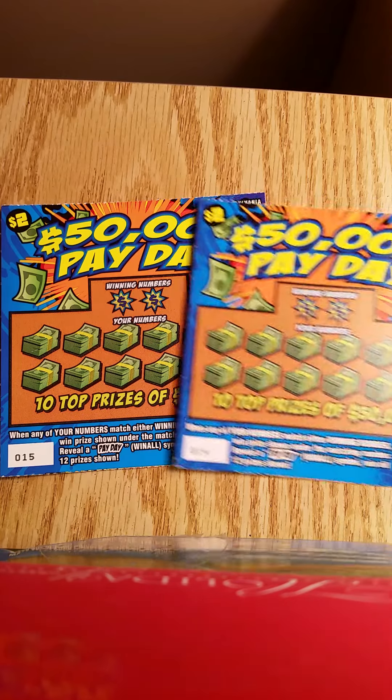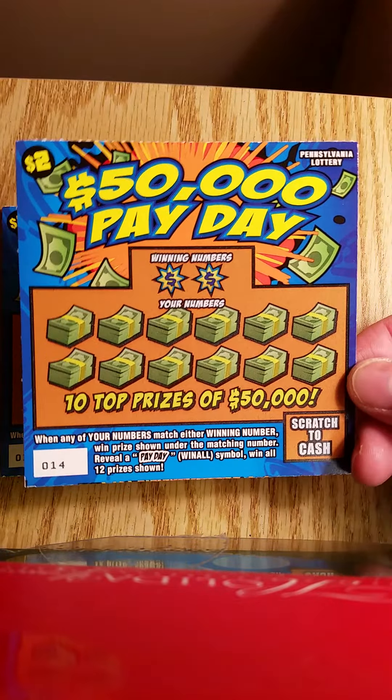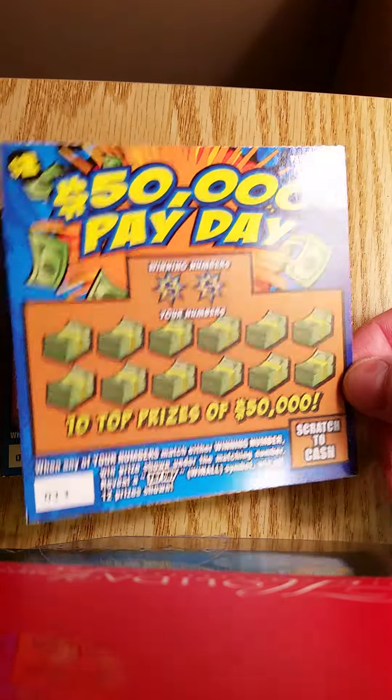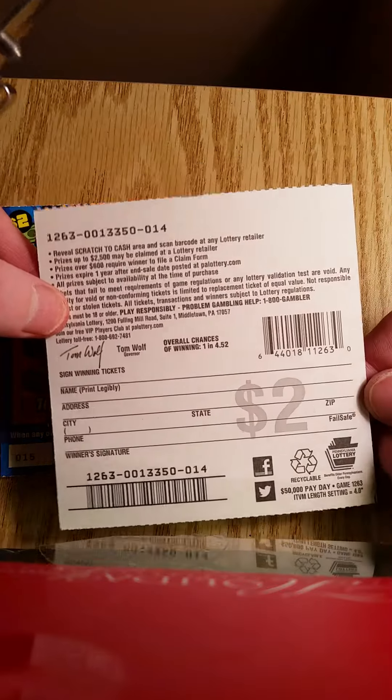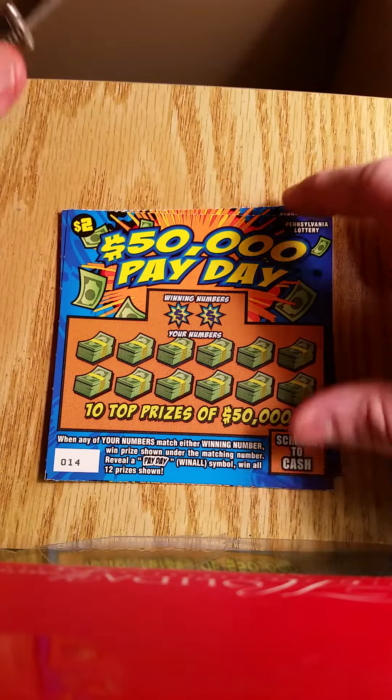We will do two of these, 0-1-4 and 0-1-5. There's only one symbol to hit, which is a win-all payday, or two winning numbers. The odds are 1 in 4.52. Not a second chance draw, so hopefully we can get a win on one of these tickets.